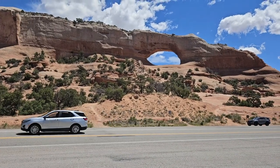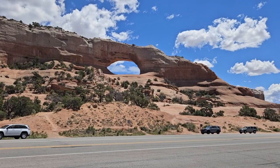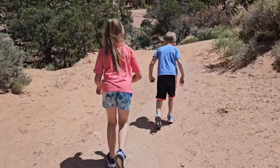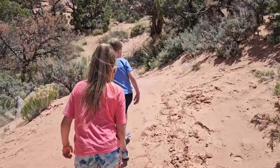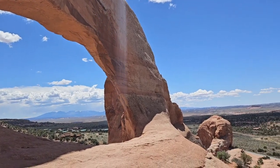We're heading down Highway 191 here in Utah and we happened to stop at Wilson Arch. The kids wanted to go check it out, so the kids and I walked up and checked out the scenery. It's pretty cool — we made it up there pretty easily. Pretty crazy the drop-off on the back side, but a very neat spot to stop if you're able to.